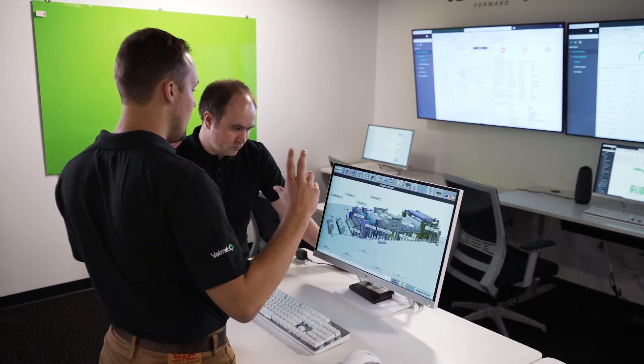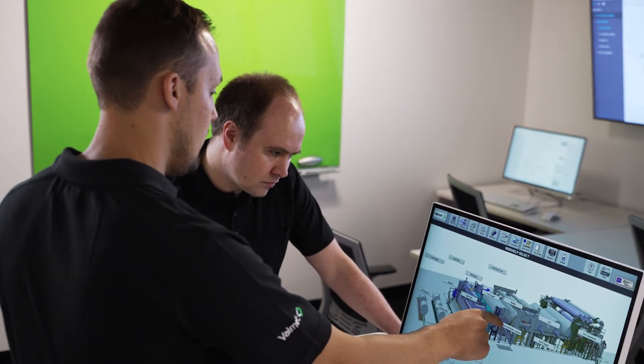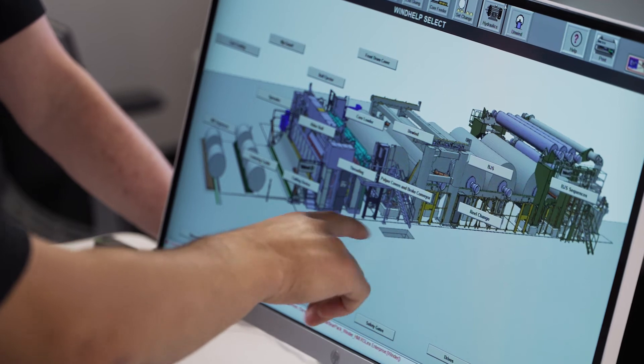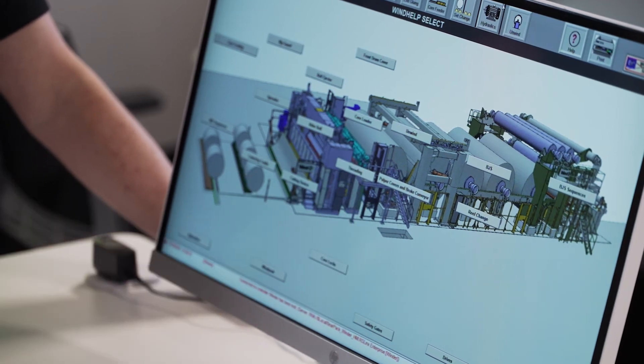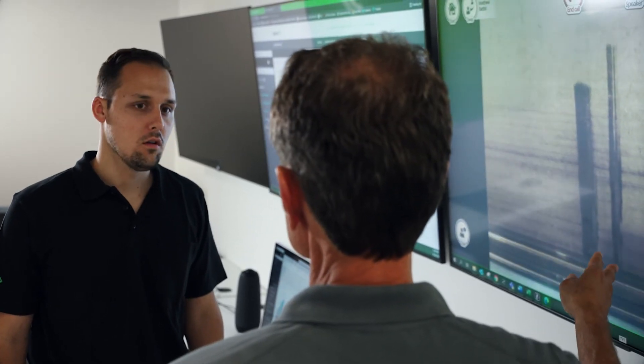When customers see issues, they can contact us, and we can even do augmented reality to look at their situations in the mill, understand them, and help find solutions. With these performance centers, we can bring in other experts from North America and around the world to collaborate, and customers can pull in people from their corporate groups and other paper mills to help solve problems. It's really the wave of the future for Valmet and our customers.